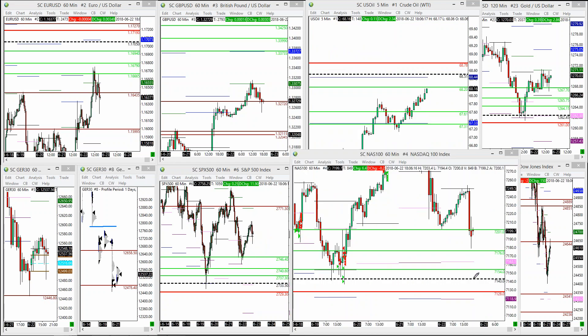Looking for a NASDAQ trade maybe here. Not sure about oil — when oil trends it trends, so I'm not willing to ruin a Friday because of an oil trend. Euro dollar and pound pushed lower and now higher.